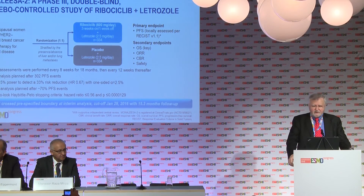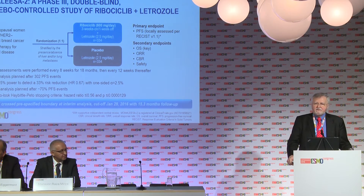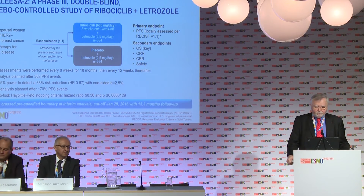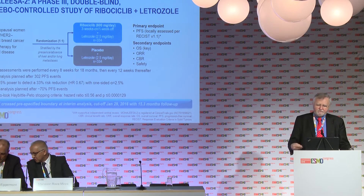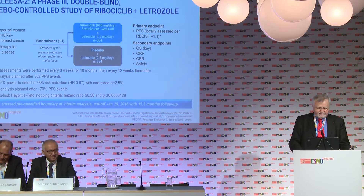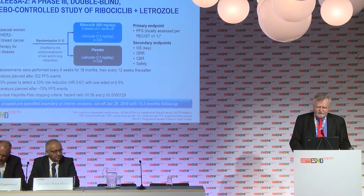This is the design of the Mona Lisa II study. It recruited postmenopausal patients with hormone receptor-positive, HER2-negative advanced or metastatic breast cancer who had received no prior therapy for advanced disease. They were randomly assigned to either letrozole — a commonly used endocrine therapy — plus placebo, or letrozole plus ribociclib, the CDK4-6 inhibitor. The primary endpoint was progression-free survival, along with secondary endpoints such as overall survival, clinical response rate, and clinical benefit rate. The study was designed to recruit 668 patients, which it did.